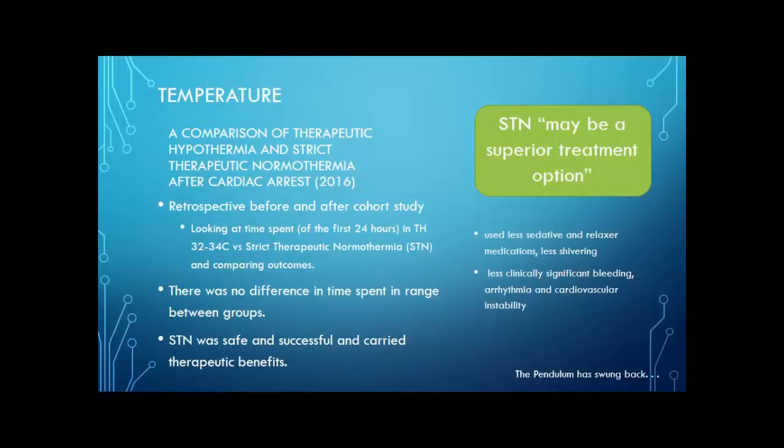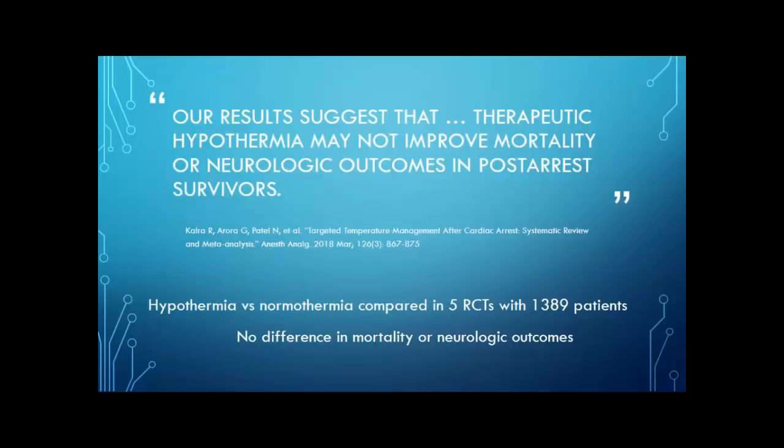So strict therapeutic normothermia may be a superior treatment option. Basically the pendulum has swung back. In 2002 we were looking at essentially colder the better — between 32 and 34. But now we're saying just as long as they don't have a fever, they're probably okay. A systematic review and meta-analysis done in 2018 looking at five randomized controlled trials with over 1,300 patients found no difference in mortality or neurologic outcomes between hypothermia versus normothermia, and suggested that therapeutic hypothermia may not improve mortality or neurologic outcomes in post-arrest survivors.